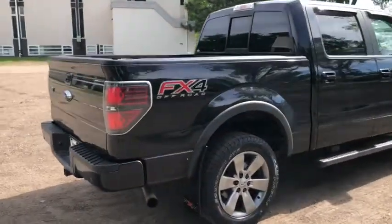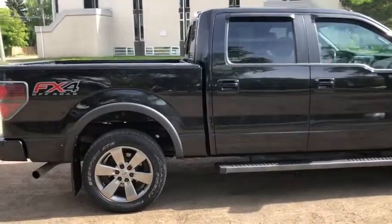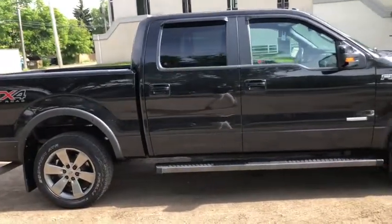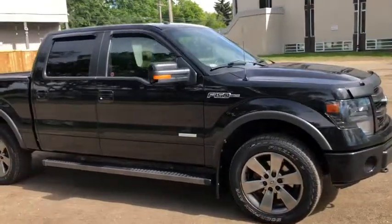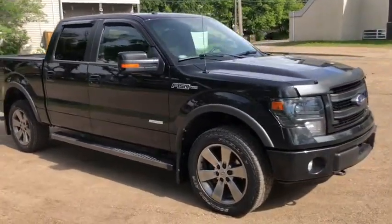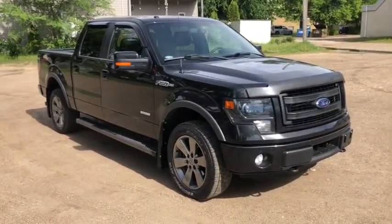Obviously not going to be able to cover everything about this truck in this short video, so if you have any further questions please get in touch with us at waterlooford.com or come stop by our dealership at 11420 107th Ave Northwest in Edmonton, Alberta. In the meantime, to stay up to date, make sure you like us on Facebook, follow us on Instagram and Twitter, and subscribe to our YouTube channel.